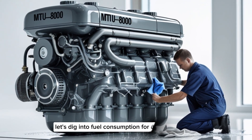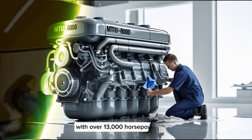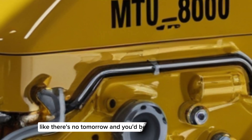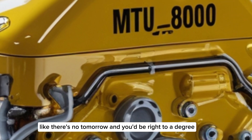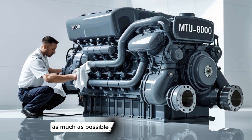Let's dig into fuel consumption for a moment. You might assume that an engine with over 13,000 horsepower would burn through diesel like there's no tomorrow — and you'd be right, to a degree. But MTU has optimized the 8000 for fuel efficiency as much as possible.